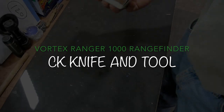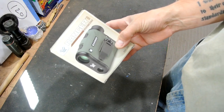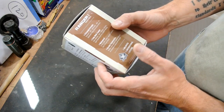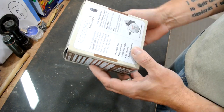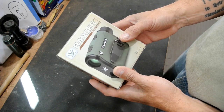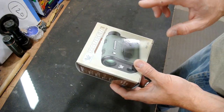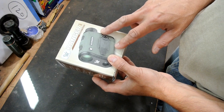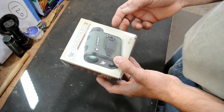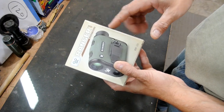This is my Vortex Ranger 1000 rangefinder. I picked this up for my pronghorn hunt in Montana to give me a better edge sighting stuff out. I was on the fence about a couple of different options - two were the Vortex versions, the 1000 and the 1500. This one was right around the $240 to $250 mark and the other one was about $500.